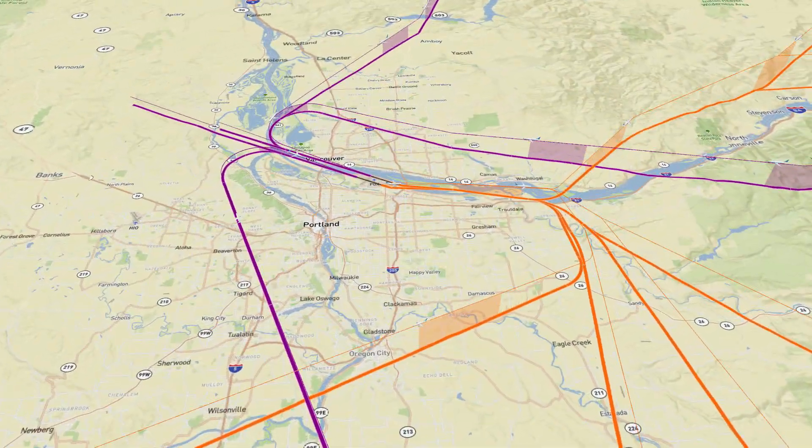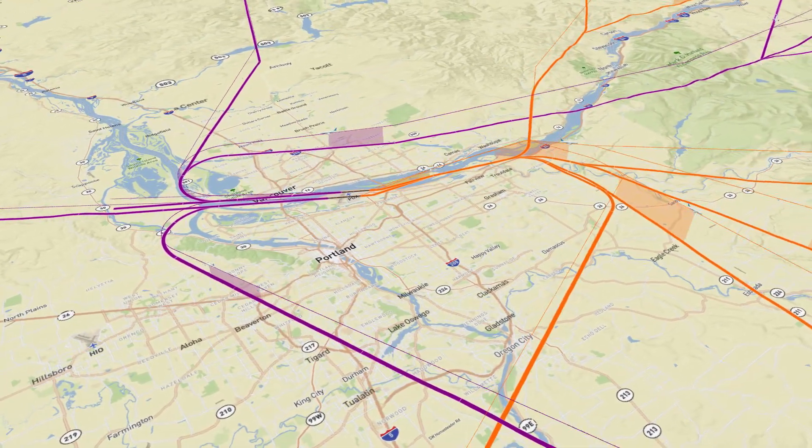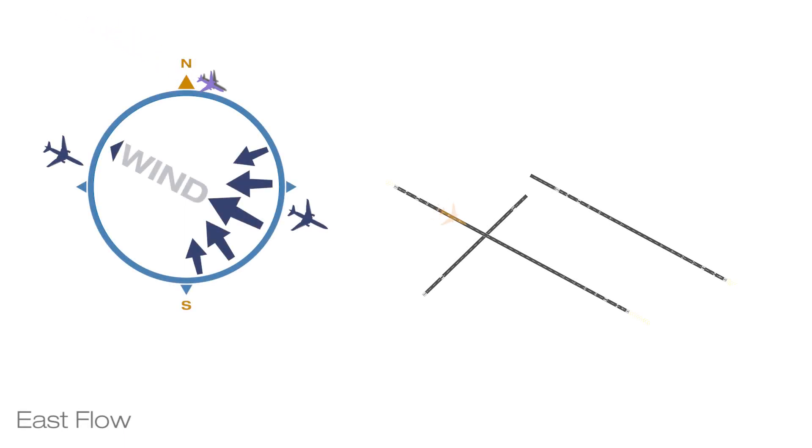Aircraft operating in and out of Portland can use these new procedures to save fuel, reduce air pollution, and lower community noise impacts. At PDX, the two main runways are oriented east-west, adjacent to the Columbia River.